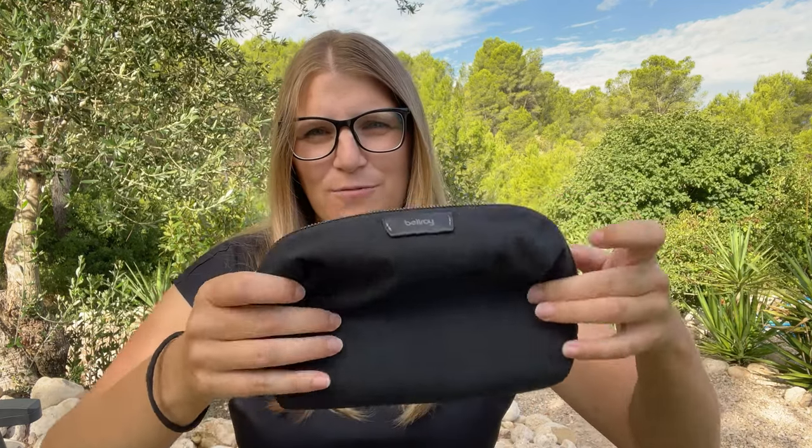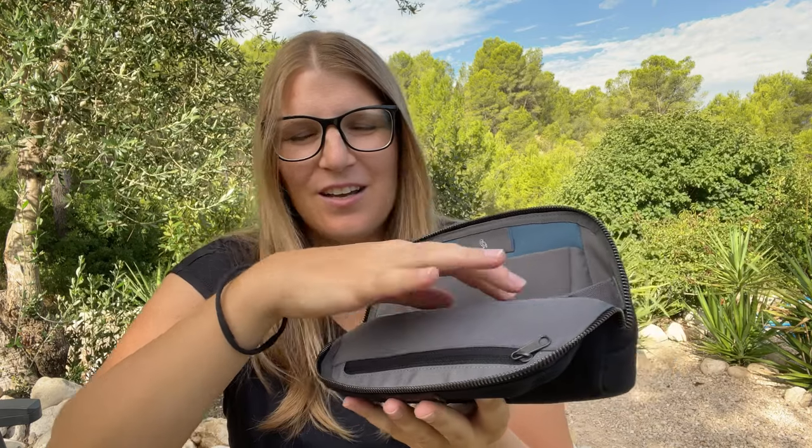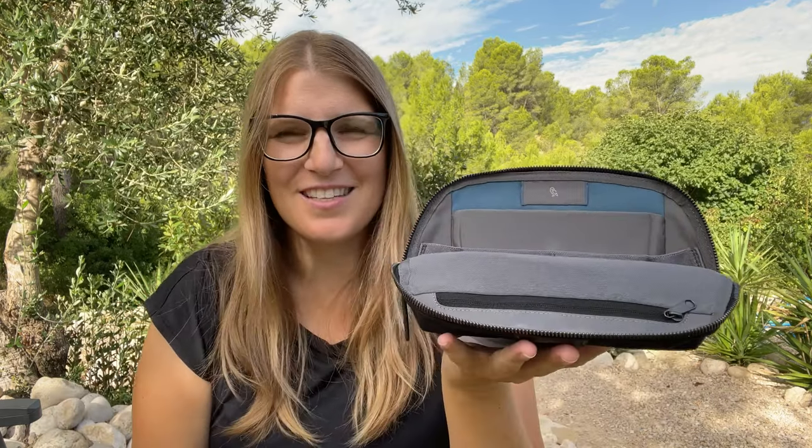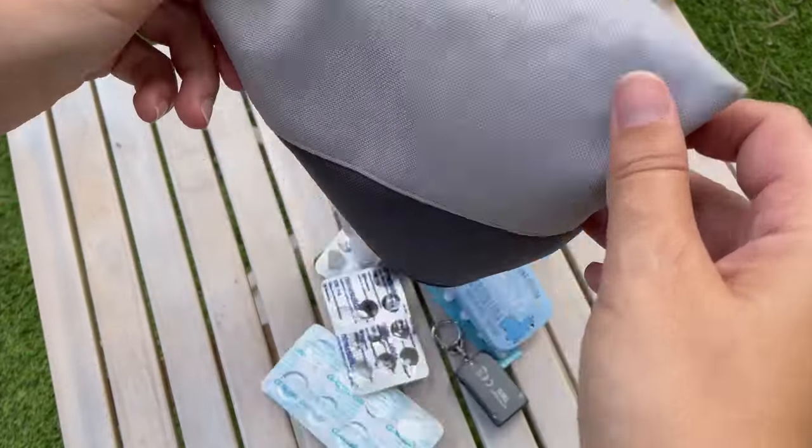Originally it's a tech pouch, but the nice thing is you can open it and fold over the front flap so the bag will stand up, and at the same time you can easily access all your things. There's a zippered compartment that has quite some volume, a bigger compartment in the back, some loops, and one big open space at the bottom. Let's go fill it up.